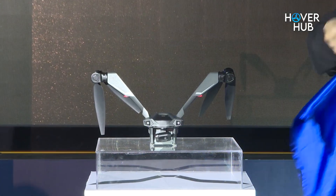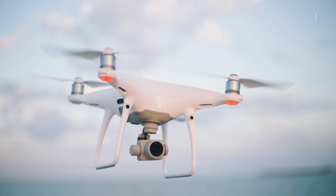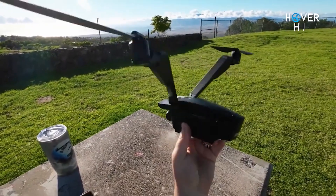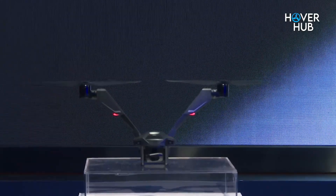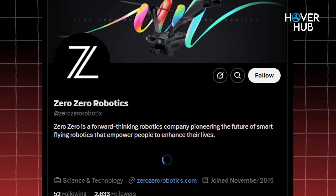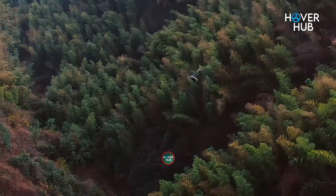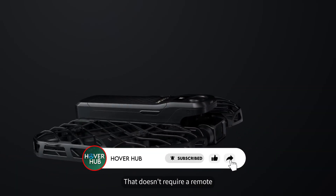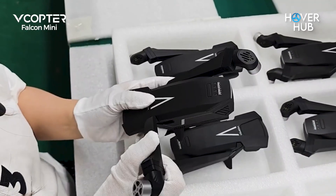First off, let's address the elephant — or should I say the Falcon — in the room. It's not a quadcopter. The Falcon Mini sports a bold V-shaped bi-copter design, just two rotors. That's half of what we're used to, but it's twice as cool. And here's the kicker: it actually works better than you'd think. If Zero Zero Robotics sounds familiar, it's because they've been shaking things up for a while. Remember their Hover ARX-1 Pro? It was like the underdog that gave the big names a run for their money. And now, with the Falcon Mini, they're raising the bar even higher.